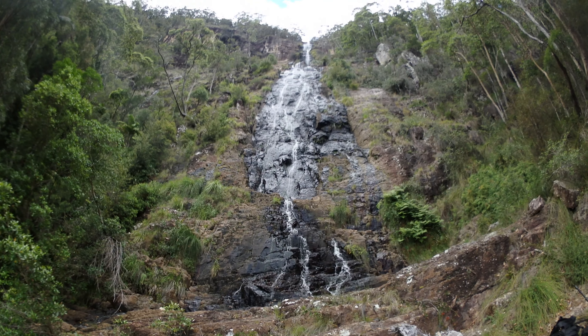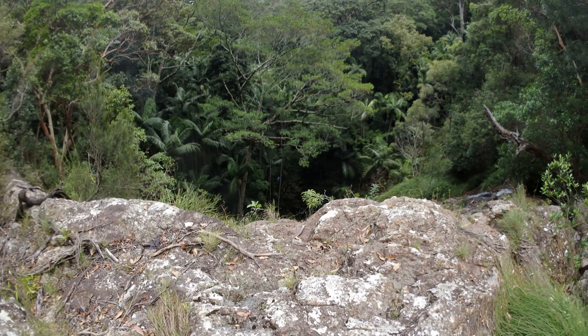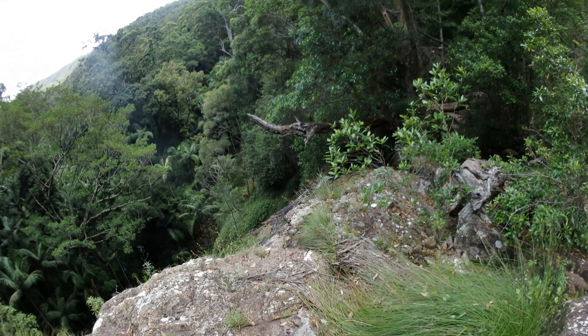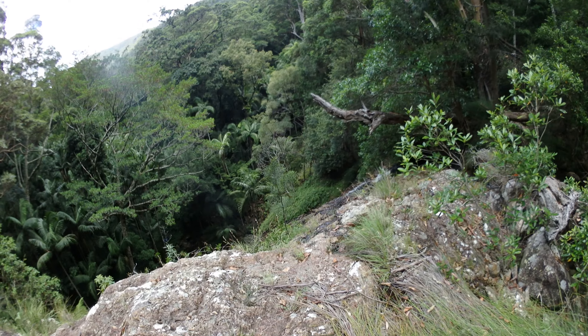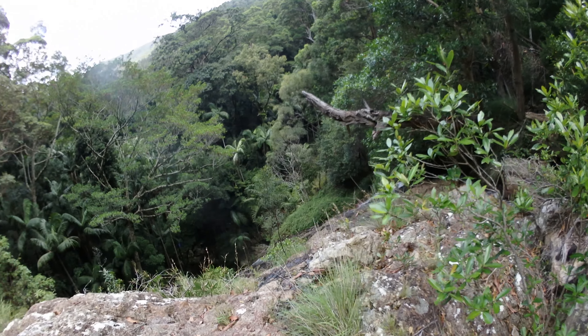So I'm nearly at Ballinjui Falls now — 600 metres to go. And I think these 600 metres will be along the creek. It isn't flowing all that strongly, though it has some water at least. Beautiful area.